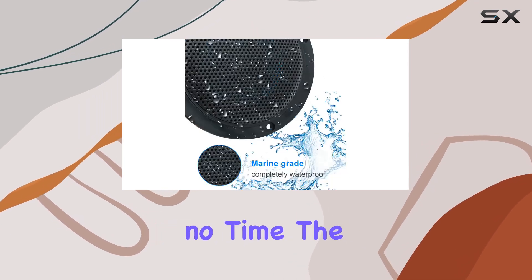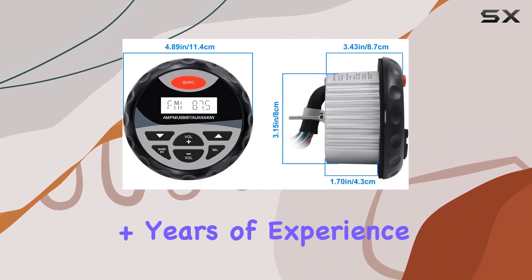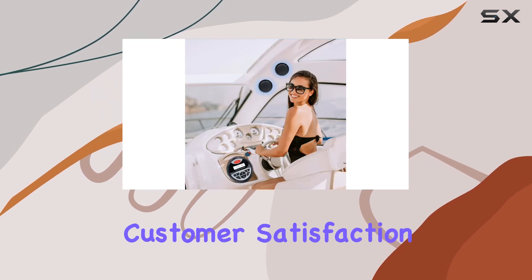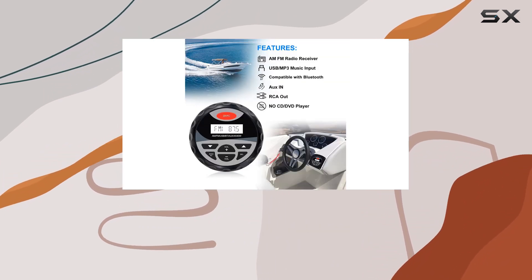The package includes one head unit and a pair of marine speakers, all backed by Herdio's 10-plus years of experience in audio speaker manufacturing. With their commitment to quality and customer satisfaction, you can trust that you're getting the best of the best.